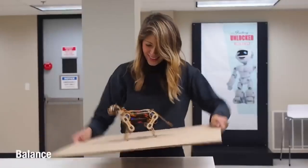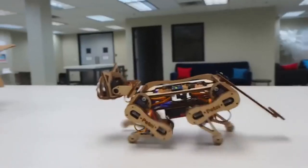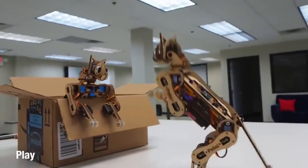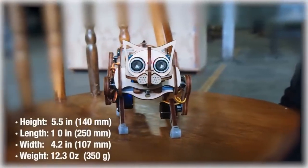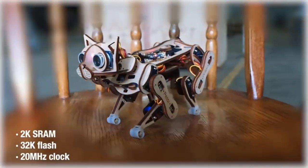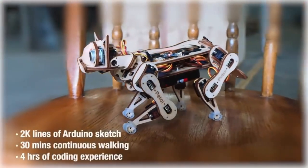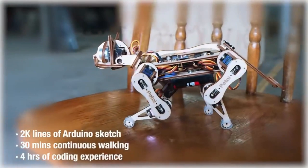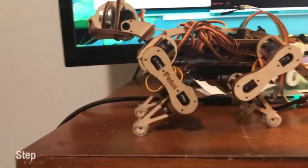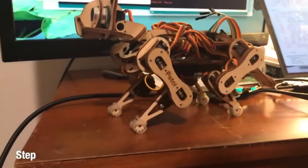Nibble can walk, bat its paws, and even get back on its feet after leaping from a great height. You can program new tricks with C++, Python, or block-based programming on top of Nibble's open-source platform, which runs on an Arduino microcontroller. A Raspberry Pi can be attached to Nibble's back for enhanced vision and decision-making capabilities. A STEM companion that can educate you all about AI, robotics, and the Internet of Things, Nibble is more than simply a toy.